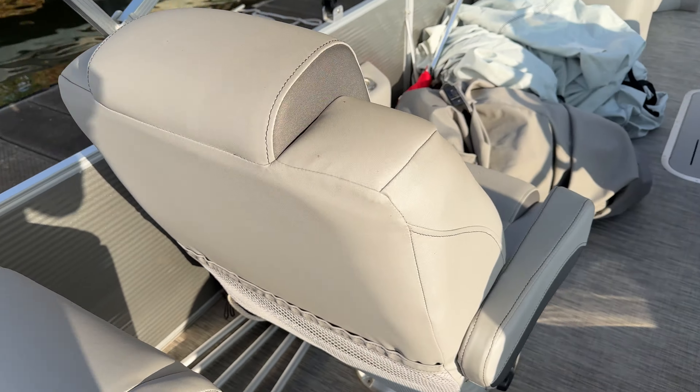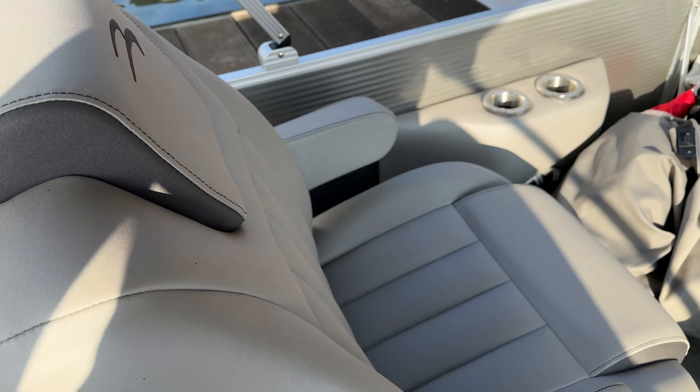Twin captain's chairs — these are the extra wide helm seats, so you've got a little more room if you need it, or if you want to squeeze a kid in there next to you as well.